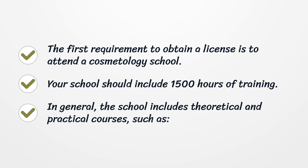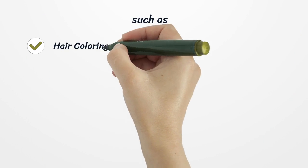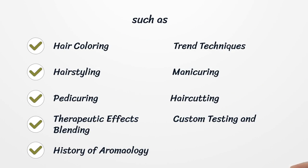In general, the school includes theoretical and practical courses such as hair coloring, trend techniques, hair styling, manicuring, pedicuring, hair cutting, therapeutic effects, custom testing and blending, and history of aromology.